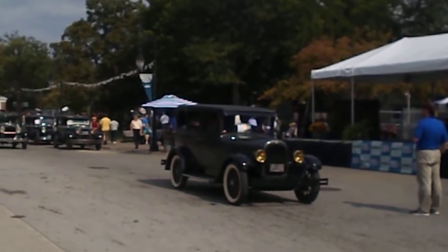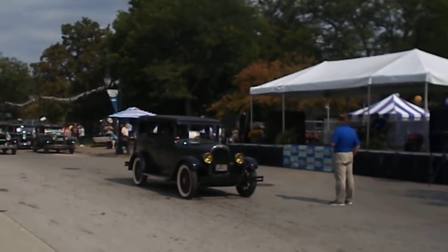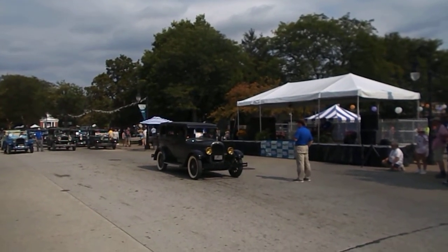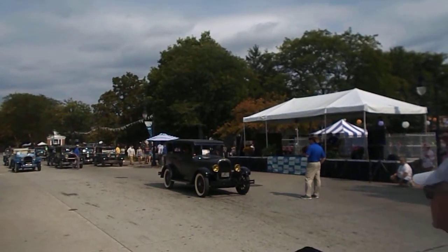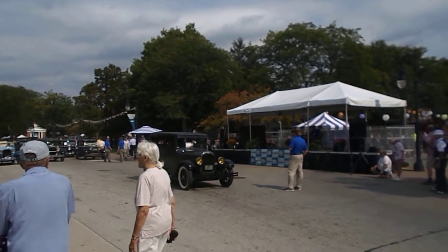Again, the Chrysler's big claim to fame: all-wheel brakes, and not just brakes, but hydraulic brakes, rather than mechanical brakes, which were being used on many automobiles up to this point. The Model T, as we mentioned, had been using still the same brake on the transmission, not even brakes on the wheels per se. So that was a major improvement in the Model 52.